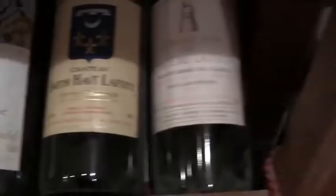And we have some Petrus here, some wines from Romanée-Conti obviously, and Rioja here.